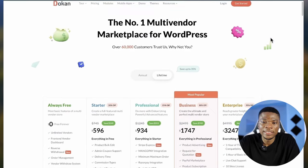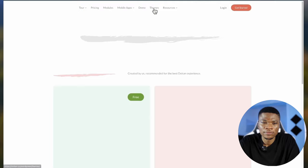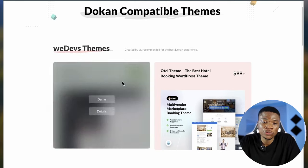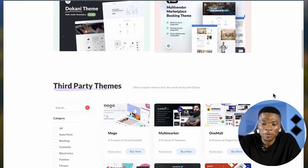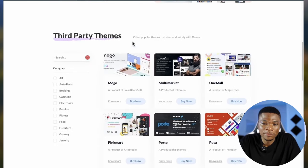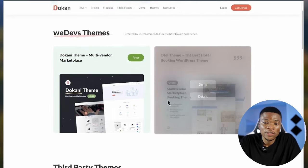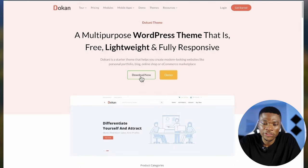Now the next thing we need is the theme. Come up here and click on Themes. You can use anything you want for your website, but Dokan also has two different theme options that will be more compatible with the plugin — a free version and a paid version at $99 a year, plus third-party themes that also work nicely. Let's go with the free version of the theme. Click on Details, and then just download the theme.